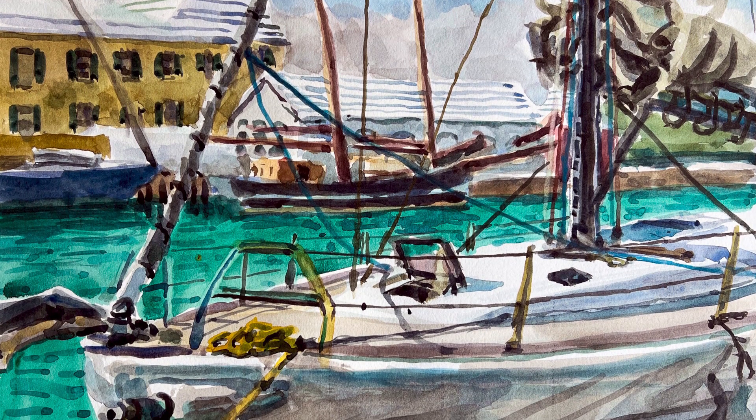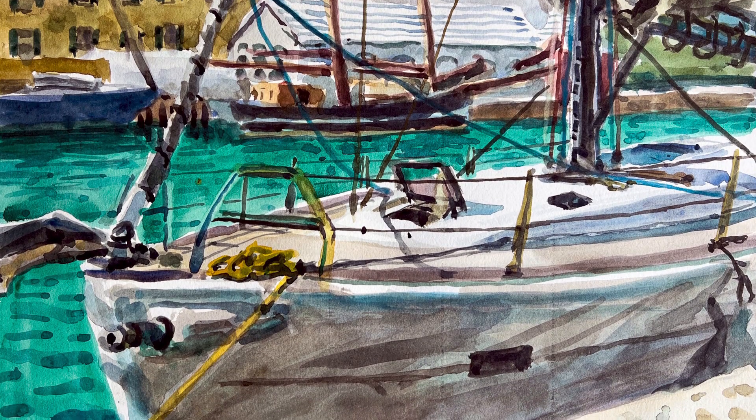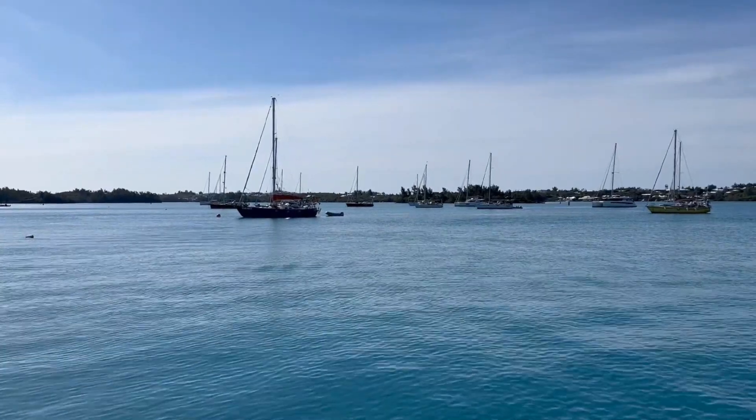This is a watercolor in St. George's, and I had a big surprise before I started this. Hi, this is Otto.